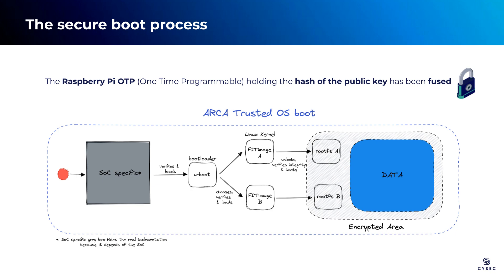Before we proceed with the demonstrations, let's provide some context. To enable Secure Boot, it is essential to fuse the Raspberry Pi system-on-chip with the hash of our public key. This fusion process brings about three significant consequences: Secure Boot cannot be disabled, ensuring a robust security posture; downgrading to an older bootloader that doesn't support Secure Boot is no longer possible; and only OS images signed with our private key can be successfully booted, guaranteeing the authenticity of the operating system.